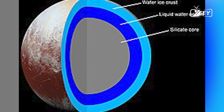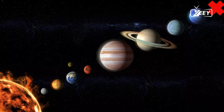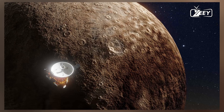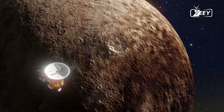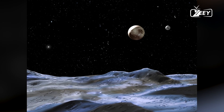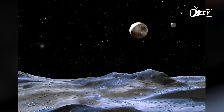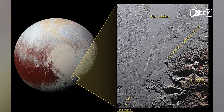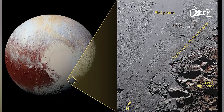Unlike many other planetary missions, New Horizons did not go into orbit around Pluto due to budgetary constraints, time limitations, and the spacecraft's high speed — over 84,000 km per hour at arrival. Instead, it conducted a flyby, with the closest approach lasting only a few hours.